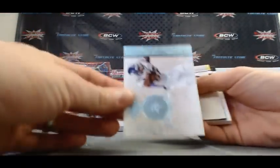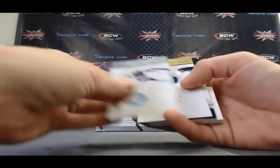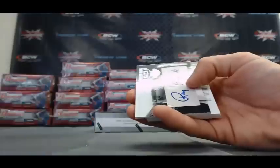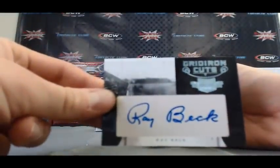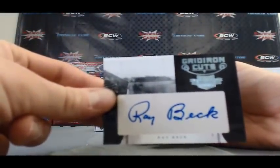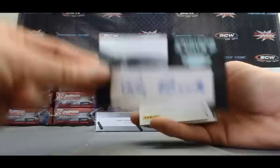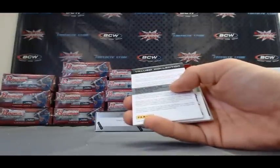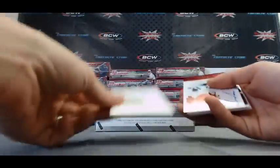Foster. A Stephen Burton parallel, numbered to 10. Aaron Williams. Brandon Martin. We've got a cut auto — Ray Beck, Gridiron Cuts. And that one is numbered 5 of 30. We do have a redemption, I will come back to this one.